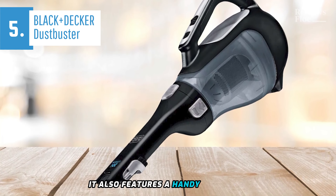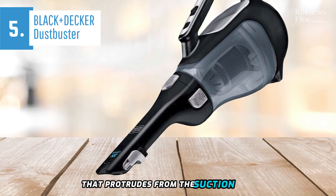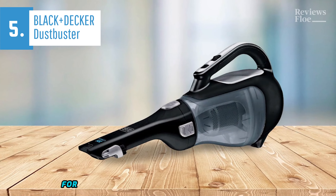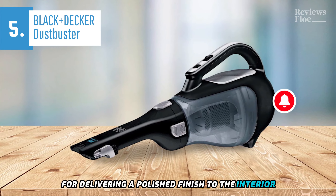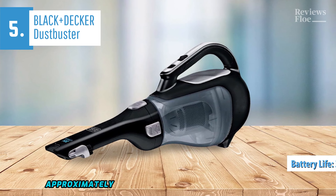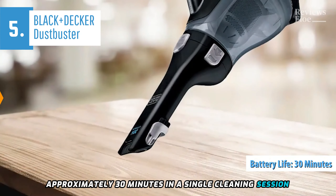It also features a handy extrusion that protrudes from the suction hole for hard-to-reach areas. The crevice tools and brushes are perfect for delivering a polished finish to the interior. The most striking feature was the extended battery life, which maintained a charge for approximately 30 minutes in a single cleaning session.